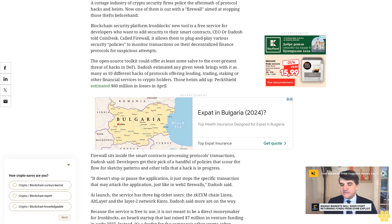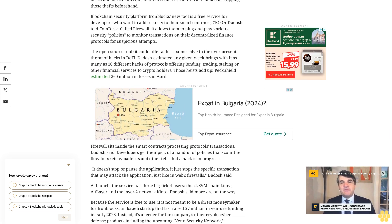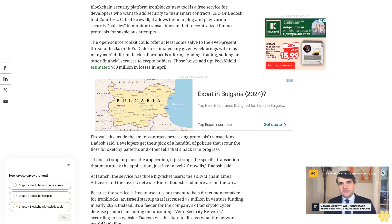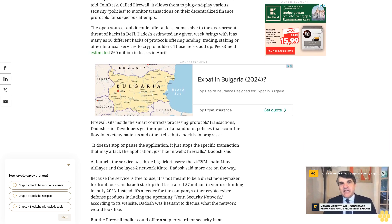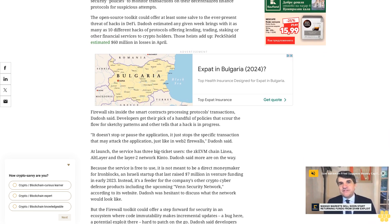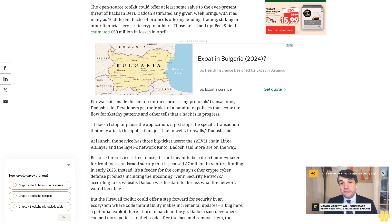The firewall toolkit could offer a step forward for security in an ecosystem where code immutability makes incremental updates — a bug here, a potential exploit there — hard to patch on the go. Dadosh said developers can add more policies to their code after the fact and remove them too. How developers make these changes is really up to them — perhaps turning decisions over to their project's token-holding governance communities, to a wallet controlled by multiple parties (a multi-sig), or to the DAO.